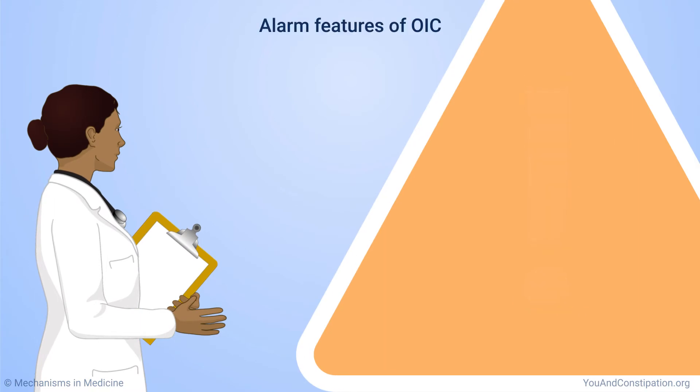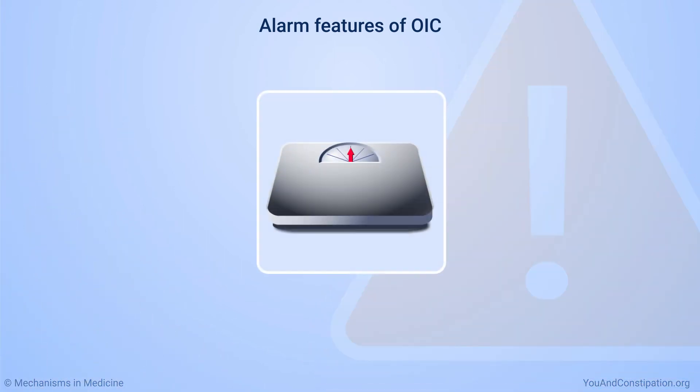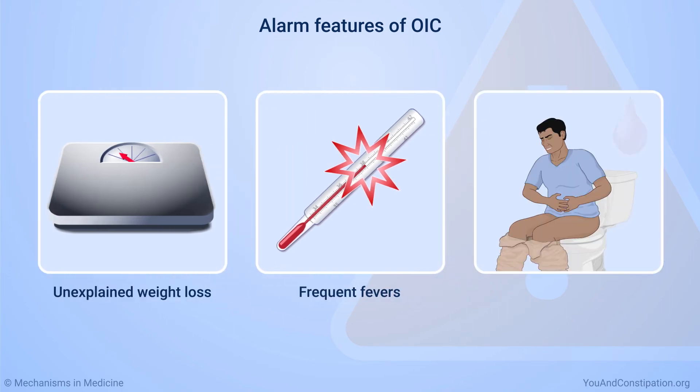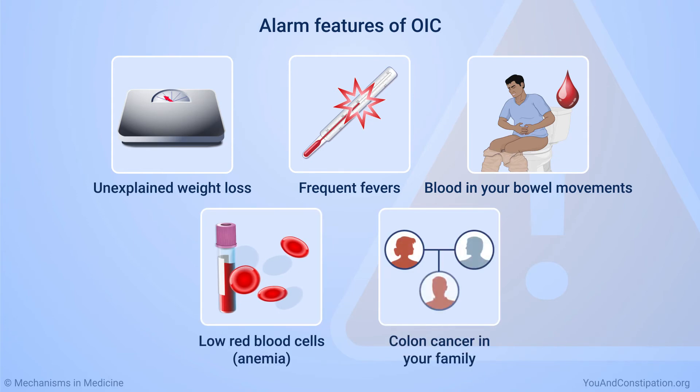If you have certain symptoms, your physician will check for other conditions besides OIC. These symptoms can include unexplained weight loss, frequent fevers, blood in your bowel movements, a low red blood cell count called anemia, and a history of colon cancer in your family.